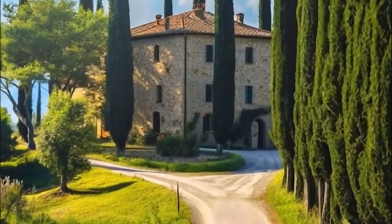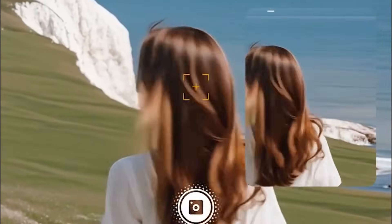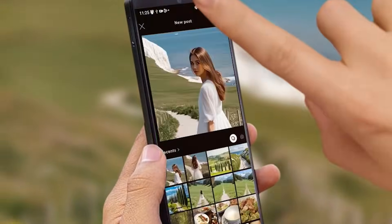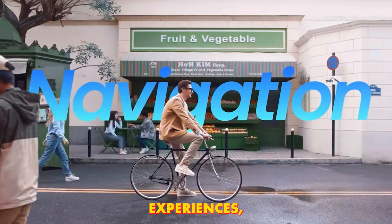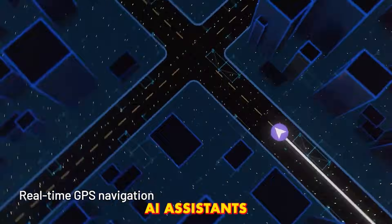Dual cameras capture your surroundings while the AI predicts what information you'll need next. The TCL Rainio X3 Pro is built for power users seeking the perfect blend of AR and AI. It lets you interact with virtual content, access contextual information, and manage tasks visually — essentially functioning as a mini-computer on your face. These glasses replace most phone functions, offering immersive AR experiences, hands-free navigation, and intelligent AI assistance throughout the day.